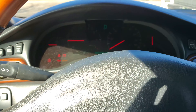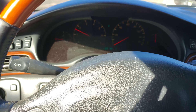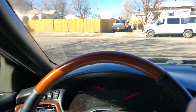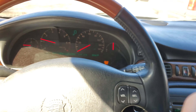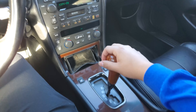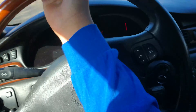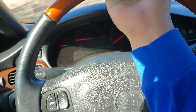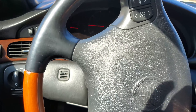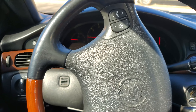Now this car does need some work. It doesn't run super well, but that's honestly not a big deal - I can fix that myself. We'll probably throw some plugs in, do an oil change, get it all serviced up. The first problem is right here: there's no power steering. I have to muscle it the whole way. And the belly pan is also just drooping down.